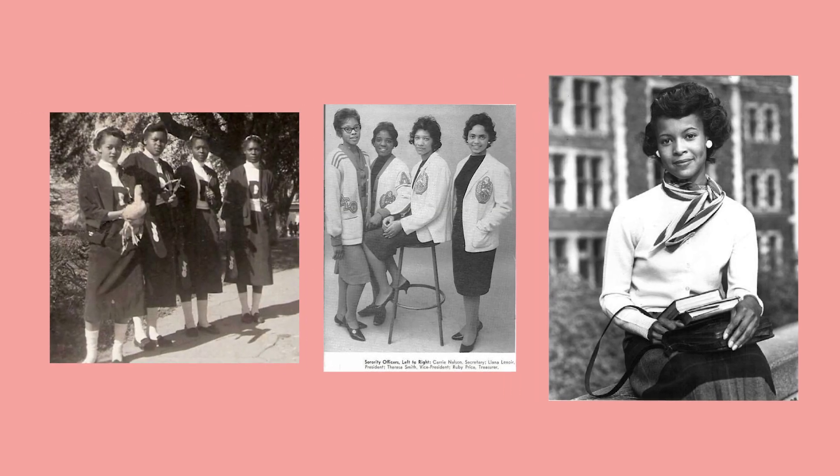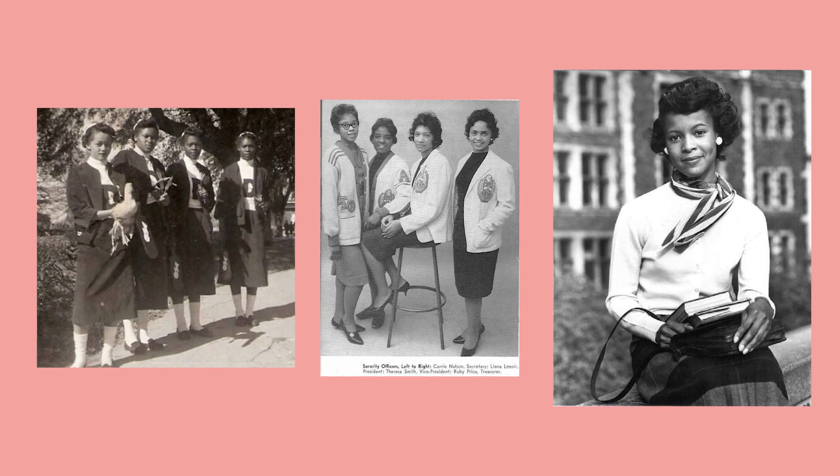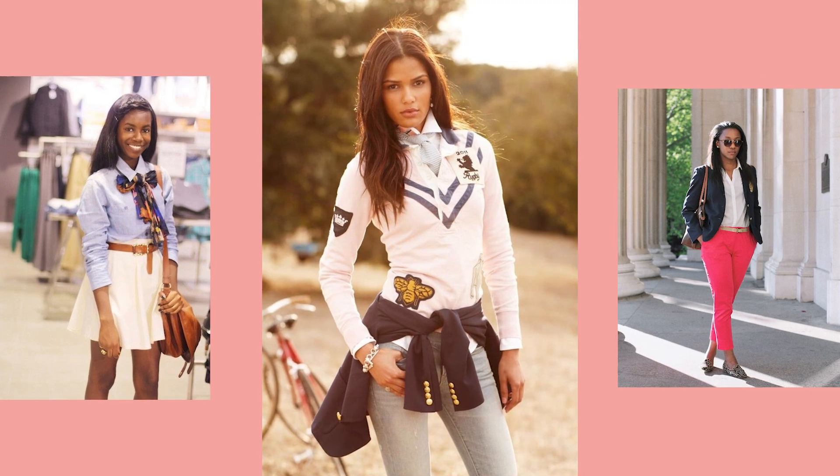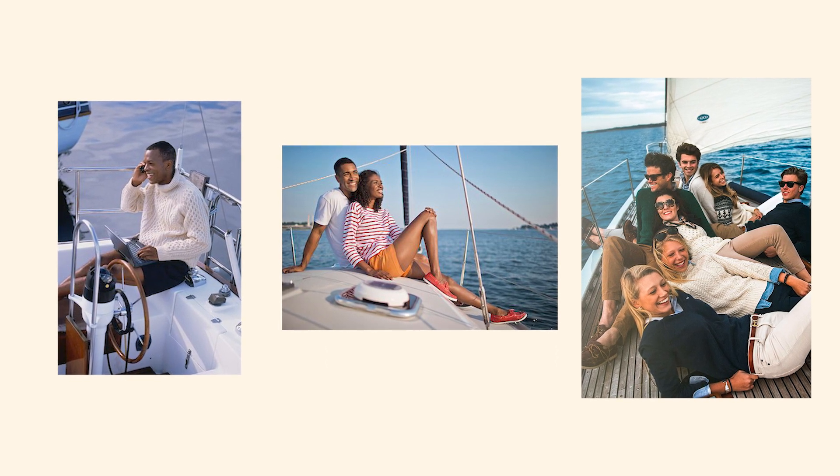The prep school style came about during the 1910s to the 1920s and is associated with the school uniform style. It's from the northeastern American states, where they incorporated school style into everyday lifestyle. It involves very simple, clean cuts and is associated with affluent individuals, Ivy League schools, people from upper-class backgrounds — people with good manners, etiquette, and, let's say, a little bit of change in their pockets.